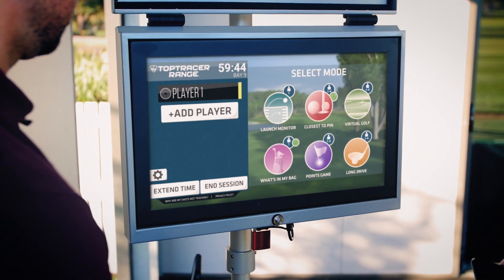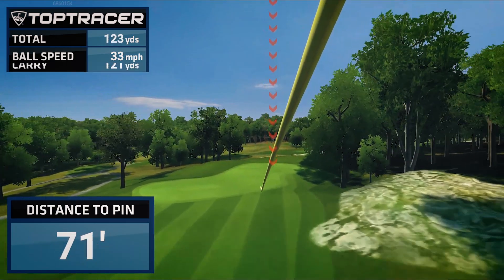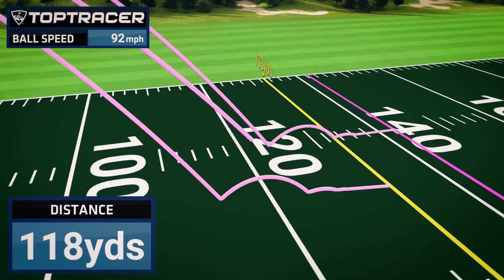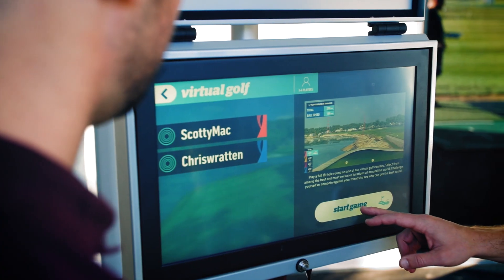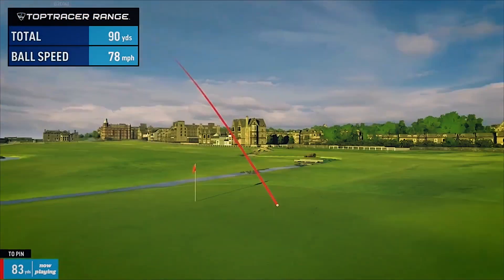Plus it's fun. There are six modes of Top Tracer you can play at Yarra Bend — anything from simple tracking of your shots with instant feedback, to nearest the pin competitions with your friends. Dial in your wedge distance, see who can hit the longest drives, or play some of the world's greatest golf courses like St Andrews or Pebble Beach.